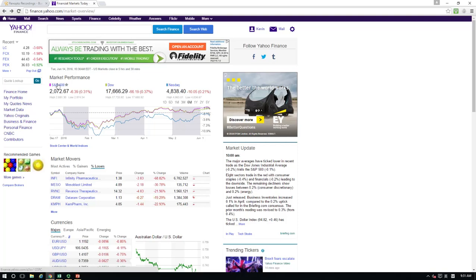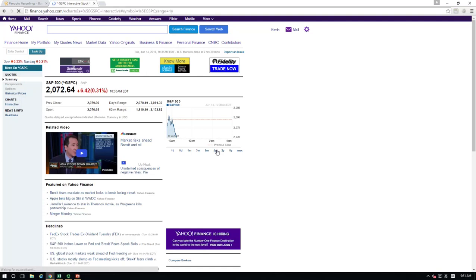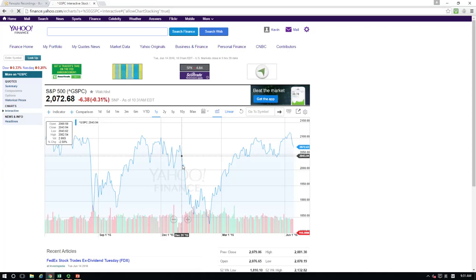Now let's look at the average stock return measured by the S&P 500. Here is the price chart for S&P 500. At the beginning of this year, December 31st of year 2015, the S&P 500 was at 2043.94. As of June 13th of year 2016, the S&P 500 is 2072.68. The annual return since December 31st of last year was about 1.5%.